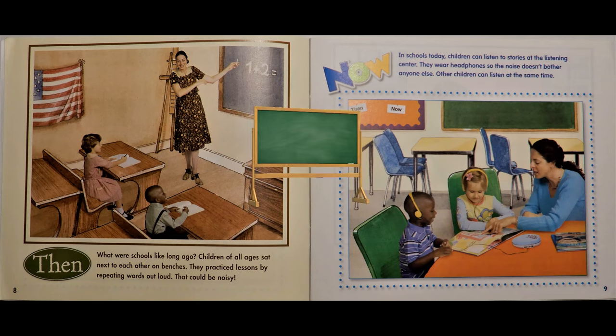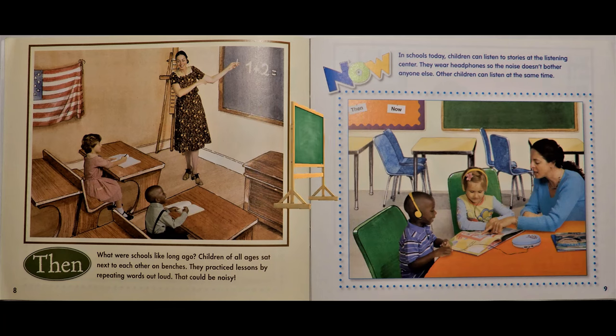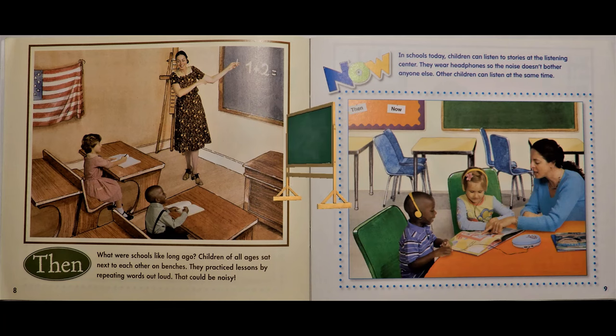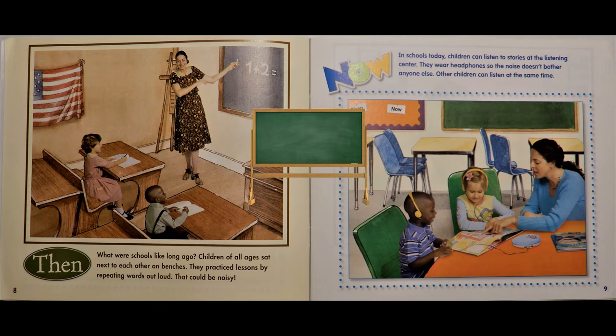Then, what were schools like long ago? Children of all ages sat next to each other on benches. They practiced lessons by repeating words out loud. That could be noisy. Now, in schools today, children can listen to stories at the listening center. They wear headphones so the noise doesn't bother anyone else. Other children can listen at the same time.